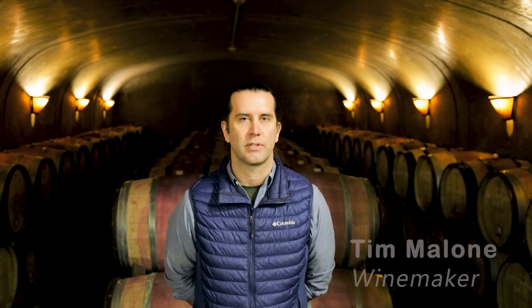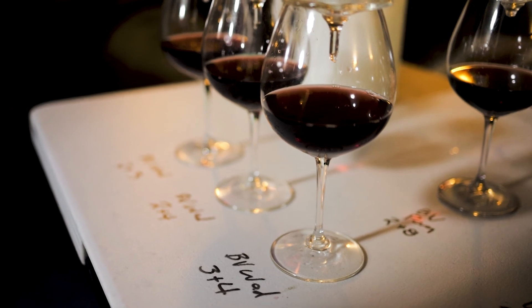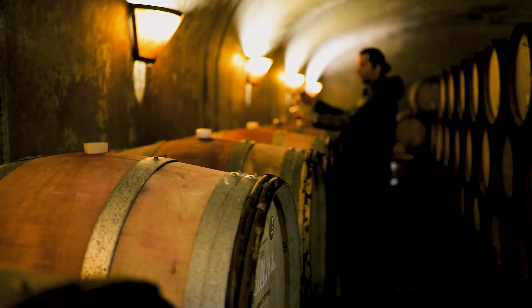Hello, my name is Tim Malone. I'm the winemaker for J. Christopher Wines. We take a balanced and pragmatic approach to winemaking. We like to be hands-off as much as possible and let the wines speak for themselves. We like to give the wines the time they need to achieve the balance, texture, and length that J. Christopher is known for.